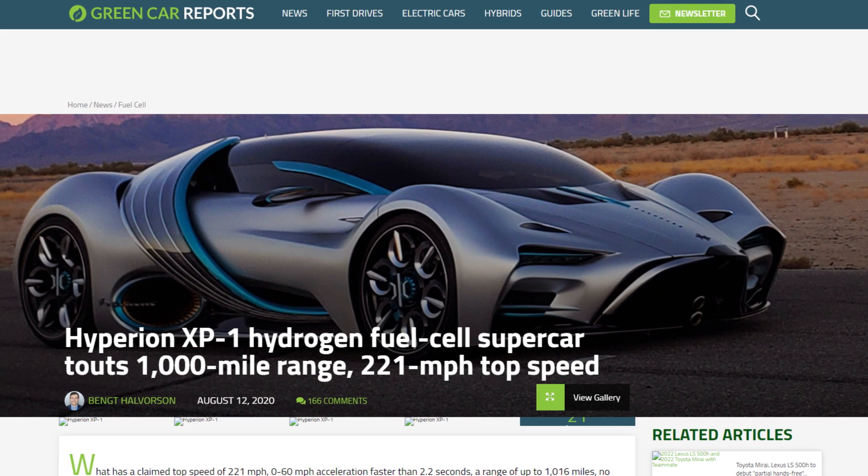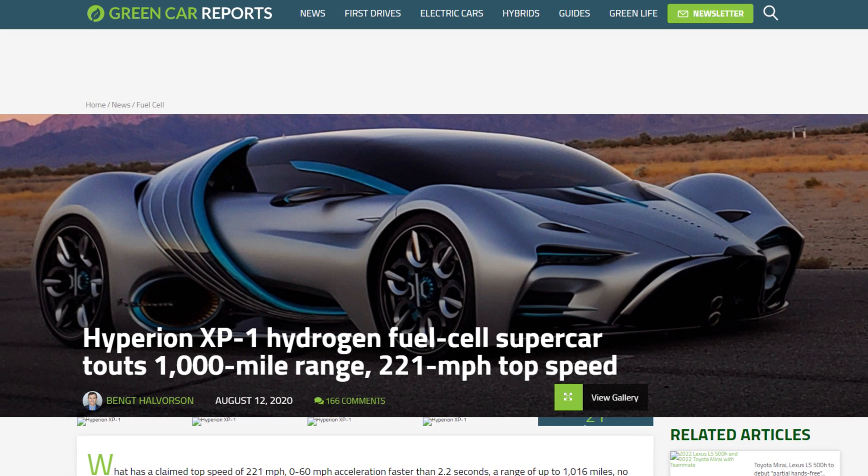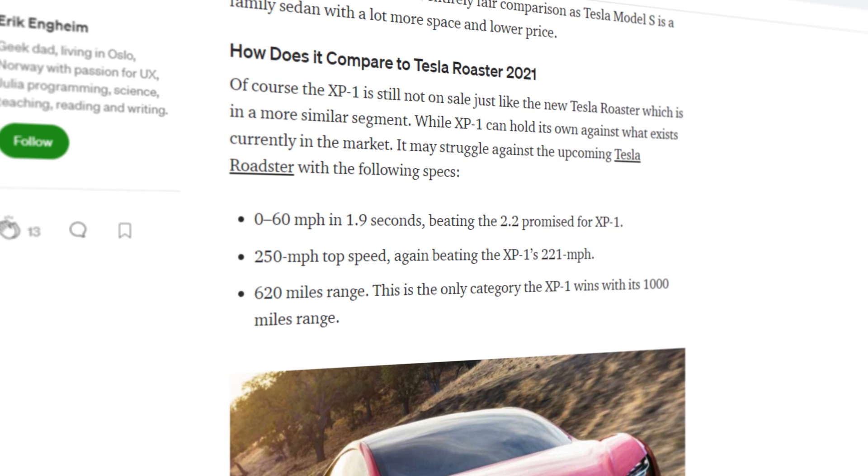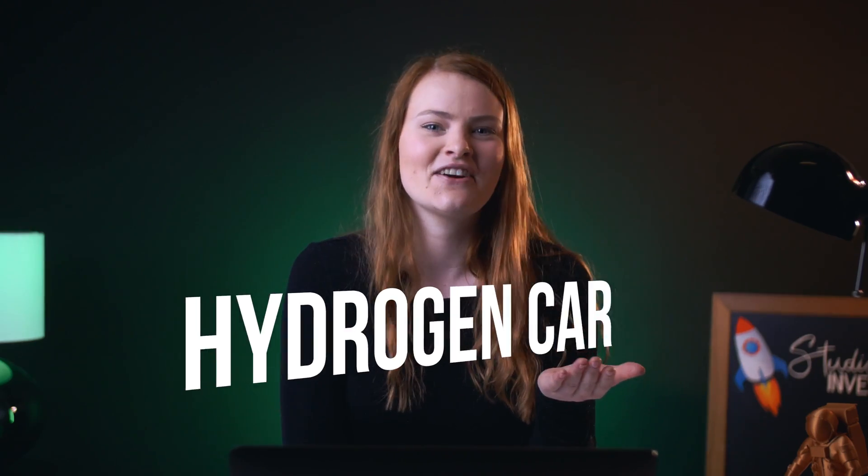What if you could get behind the wheel of a car that does zero to 60 in 2.2 seconds and produces zero pollution? You're probably thinking of an electric car, right? Well, what if this car also doesn't have to charge for hours and has nearly doubled the range of a Tesla Roadster on one tank of fuel? That, my friend, is a hydrogen car.